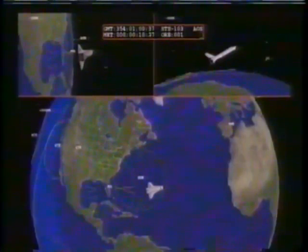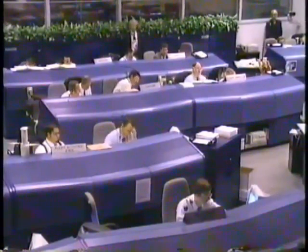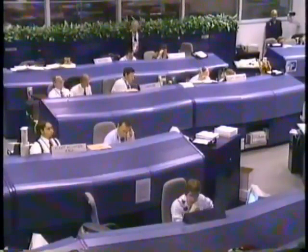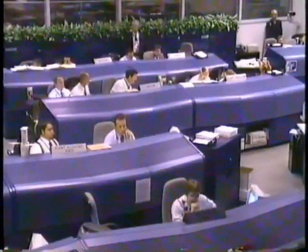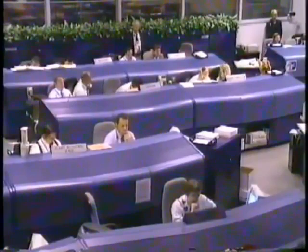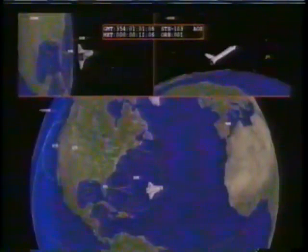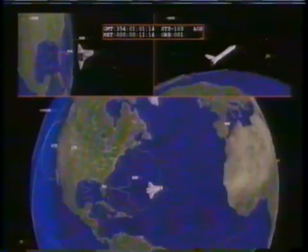Flight Director Wayne Hale confirming with the Flight Dynamics Officer that Kennedy Space Center support is no longer required, as are the transatlantic abort sites. Discovery is safely in orbit. The next event will be the Orbital Maneuvering System engine burn, using both engines on the tail of Discovery to circularize the orbit. Discovery is currently in a highly elliptical orbit of about 317 by 30 nautical miles; that orbit will be raised on the low end to approximately 315 nautical miles, placing the orbiter in a safe on-orbit configuration.